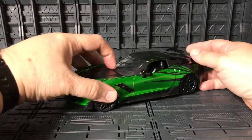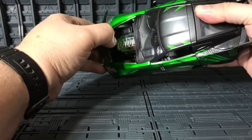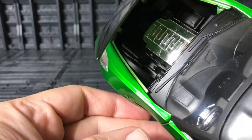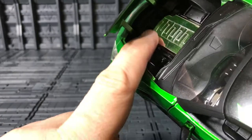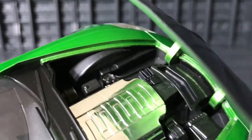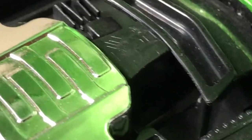On this car you can open the hood — very nice. Inside the engine parts are in chrome, and they have an Autobot symbol right there.